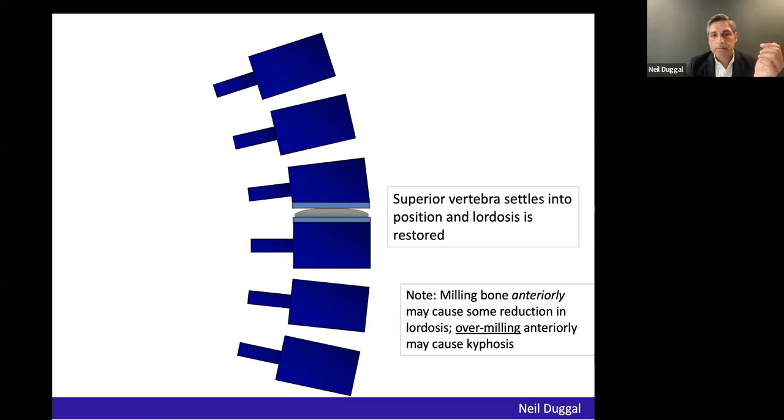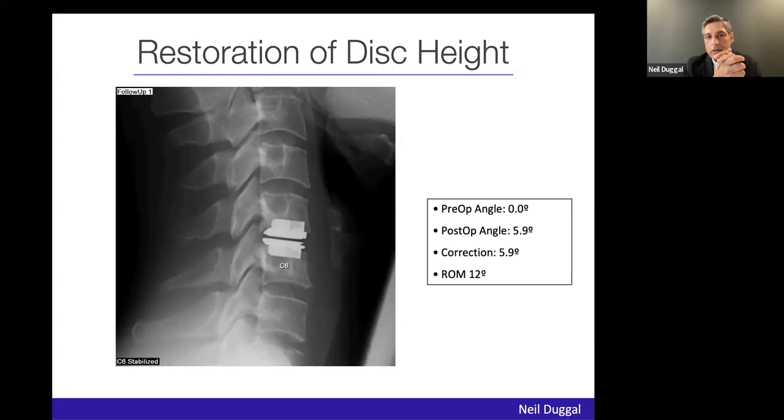A simpler technique: just as you can reduce a grade-one slip by jacking up height, you can similarly do that with disc replacement. You can jack up the height and get a nice correction with the implant perfectly placed. But again, this is not 100% reliable — sometimes it works well and sometimes it doesn't.